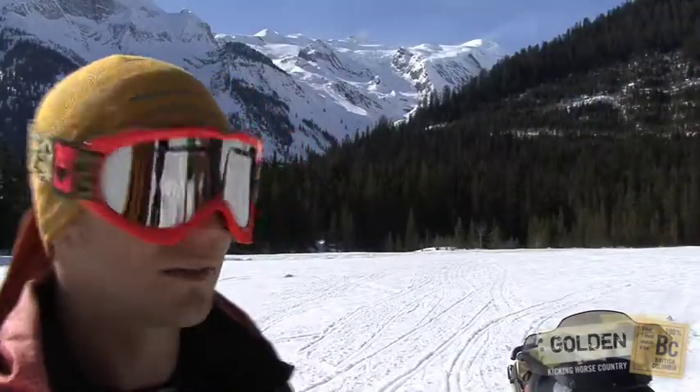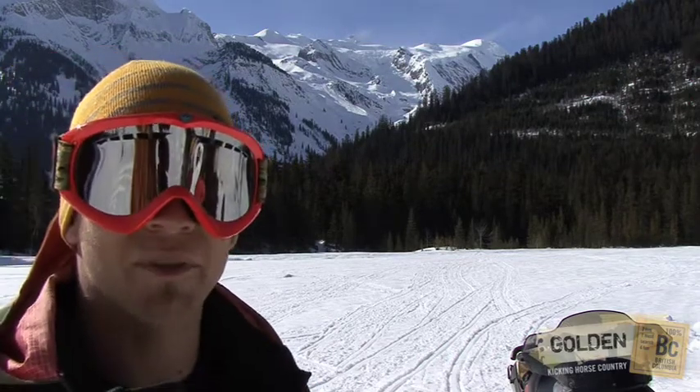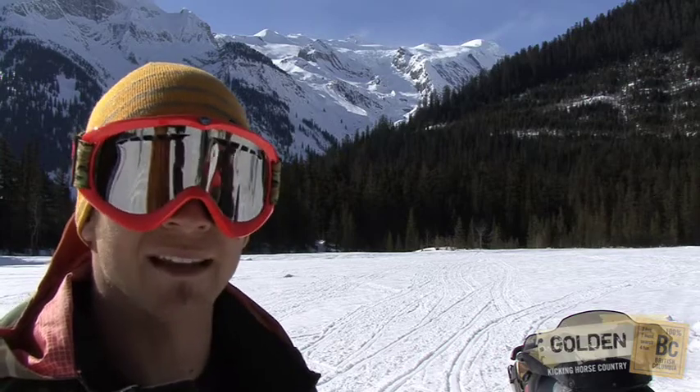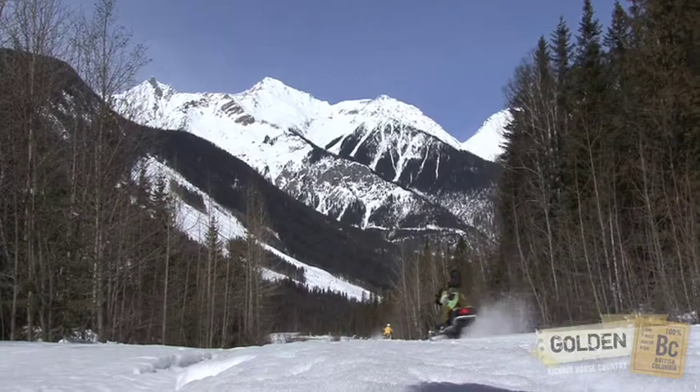We stopped right around Kilometer 32 thanks to this view of the Mummery Glacier. Started up a fire, roasted some wieners, had some hot dog buns, water and tea, and just enjoyed a nice sunshiny day in late March.